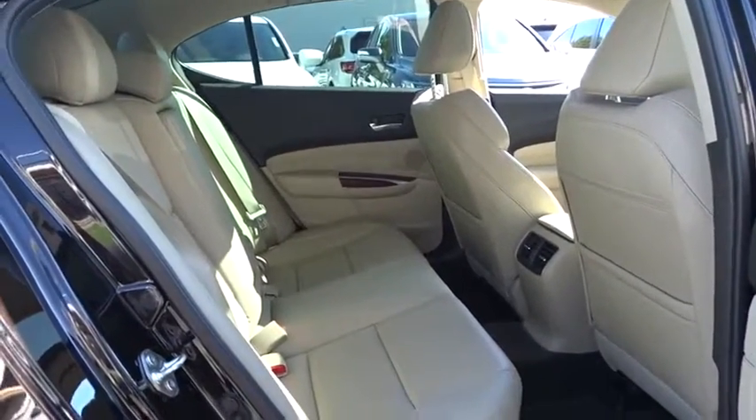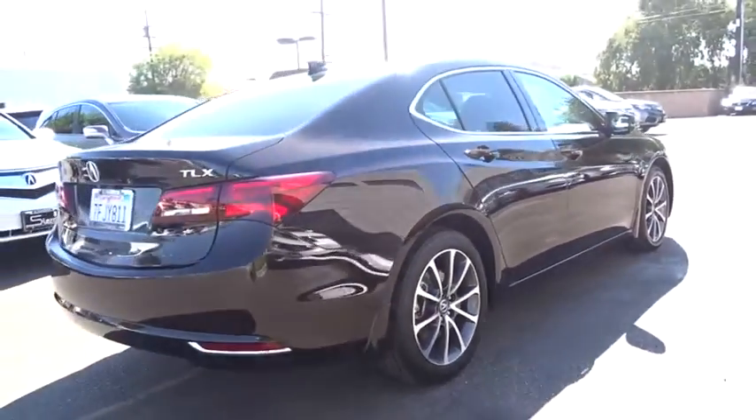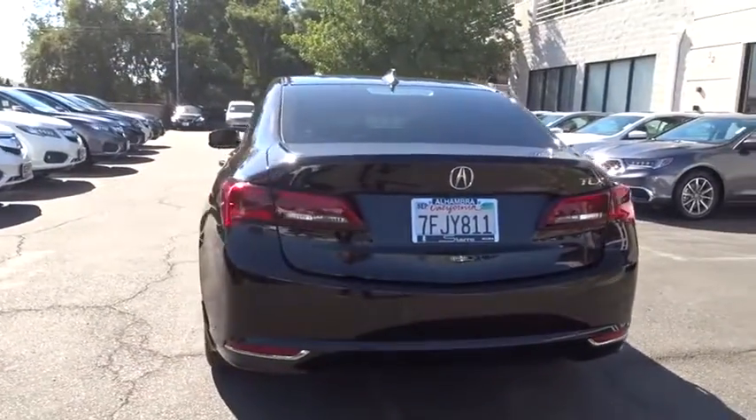Leather-wrapped steering wheel, power steering, adjustable steering wheel, auto-dimming rear-view mirror, cruise control, keyless start, aluminum wheels, four-wheel disc brakes, hard disc drive media storage.